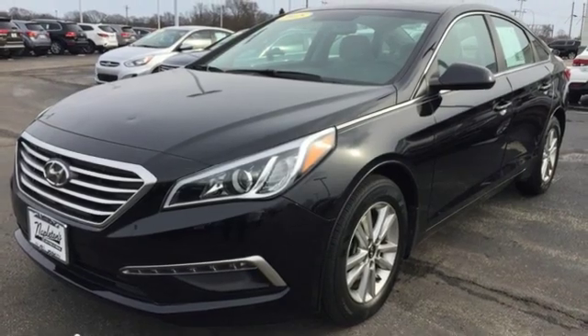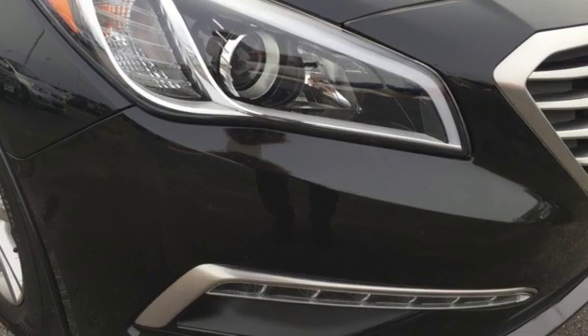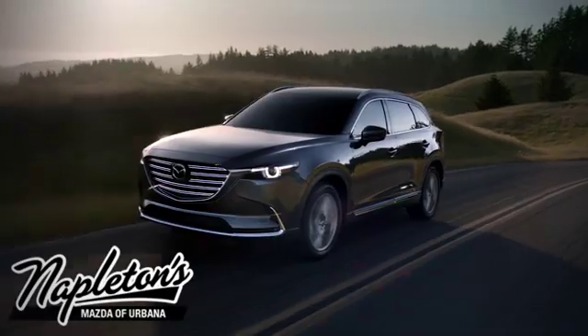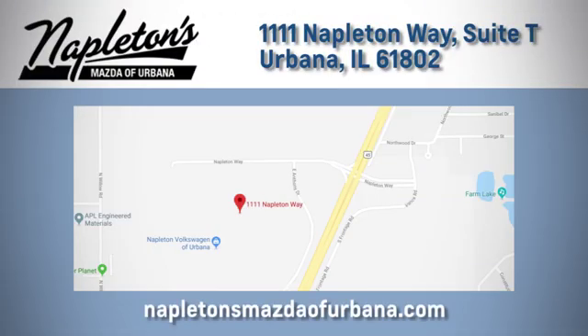Hyundai's attention to detail means a better driving experience for you. See what it can do when you take it for a test drive. From the time you come into our facility, you can see why Napleton's Mazda of Urbana is different from the competition. Call, click, or stop in today. We're located at 1111 Napleton Way in Urbana.